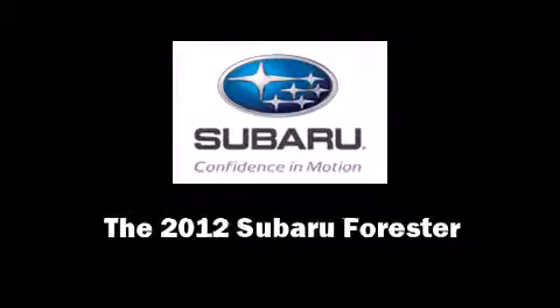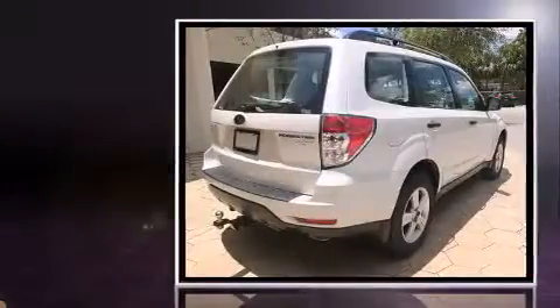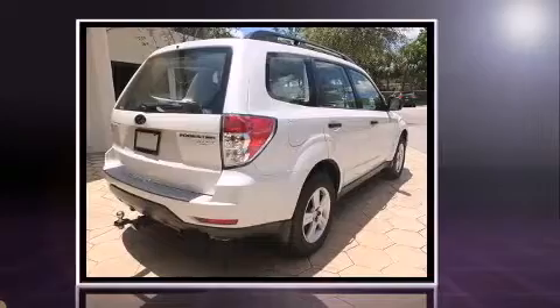Introducing the 2012 Subaru Forester. With less than 30,000 miles on the odometer, this four-door sport utility vehicle prioritizes comfort, safety and convenience.